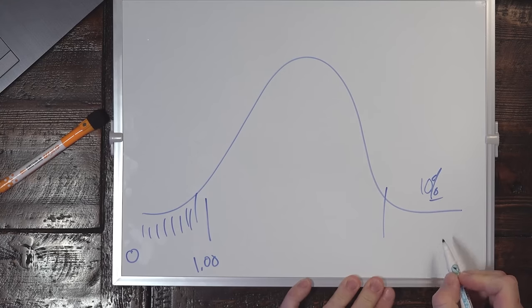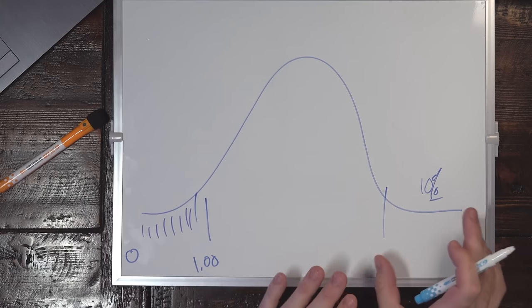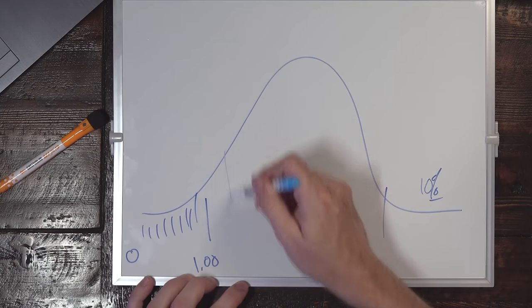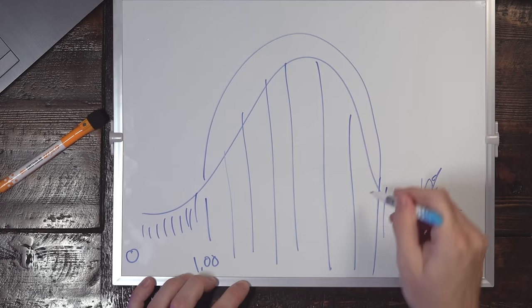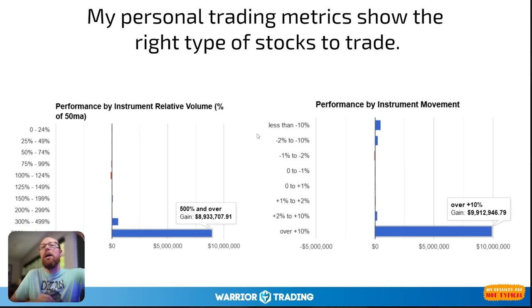Those are my actual personal trading metrics showing this is the type of stock that I trade every single day. One thing I get so excited about teaching fellow traders is that it is never too soon and never too late to start learning about the stock market. I started learning when I was a teenager and I'm 38 years old now. I just kept learning incrementally — a little bit here, a little bit there. I have learned beyond a shadow of a doubt that the right stocks to trade have high relative volume, are up at least 10% on the day, and are priced between $1 and $20.